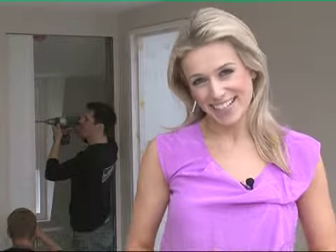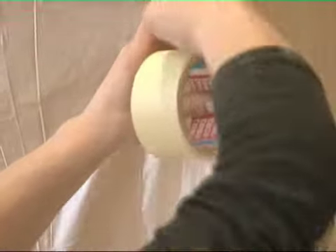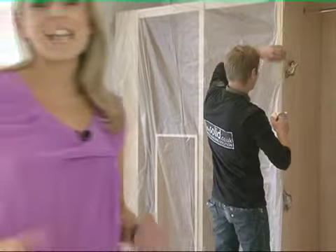Whether it's a full makeover or buildings maintenance, the Solid has built a reputation on providing a friendly, efficient and reliable service. They take exceptional care of your home and furniture, keep their work site neat and tidy, and always work in a respectful and polite way.